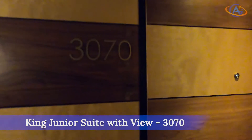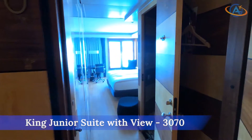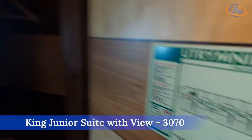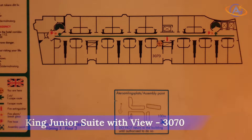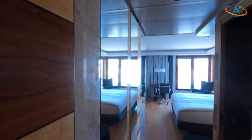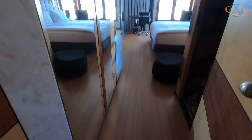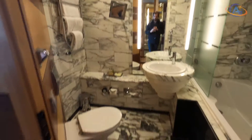Probably due to the current situation and the limited number of guests, we received an upgrade to one of the highest room categories — a King Junior Suite with view. The normal price for this would be three times the rate we paid, so we really appreciate this. Although they closed the executive lounge, this is the first hotel which at least offered soft drinks for free at the front desk for their executive guests.